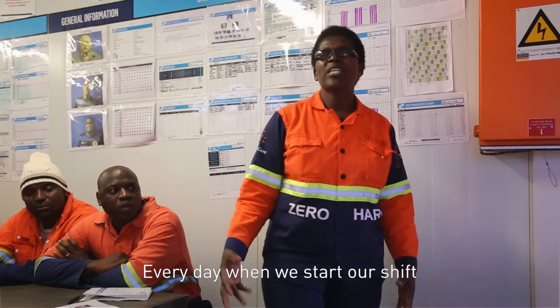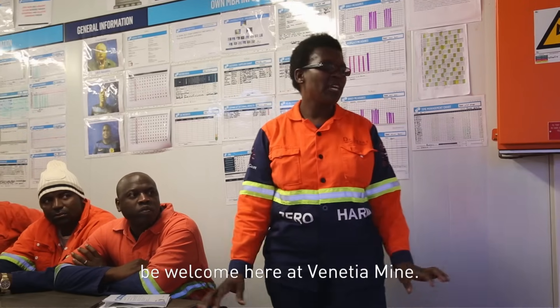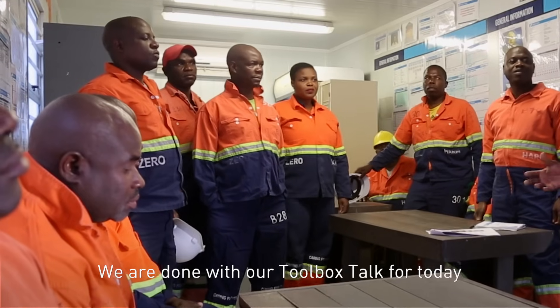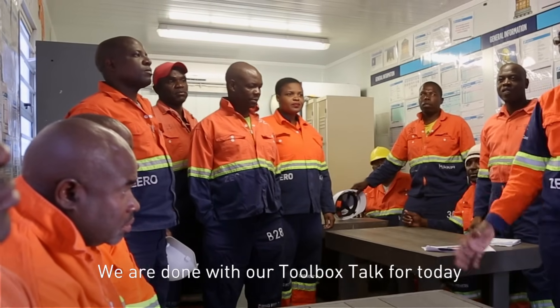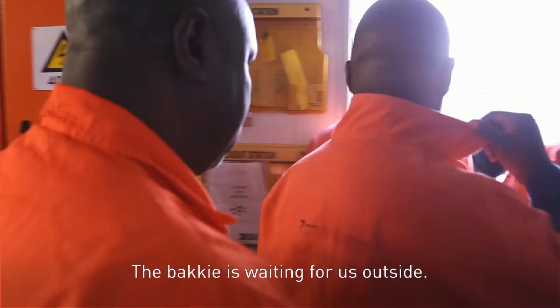Every day when we start our shift, we start with our safety. So be our guest, you are welcome here at Venetia Mine. We are done with our toolbox talk for today, then we can adjourn to our workplaces. The bag is waiting for us outside.